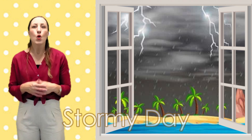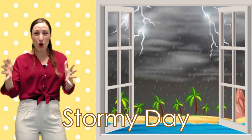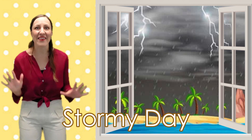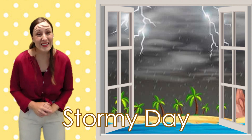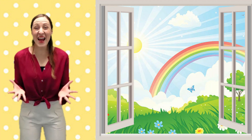Rain can also become very heavy and start to turn into a storm. During a stormy day we might see things like lightning and hear things like thunder. It is also best to stay inside on a stormy day.